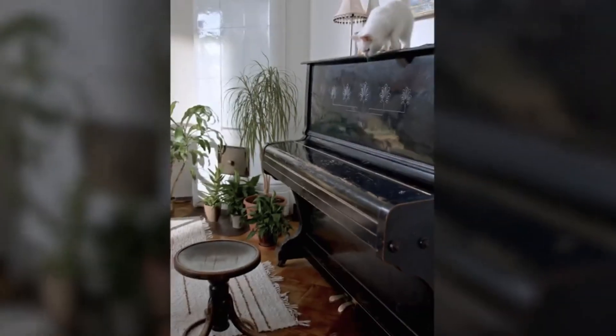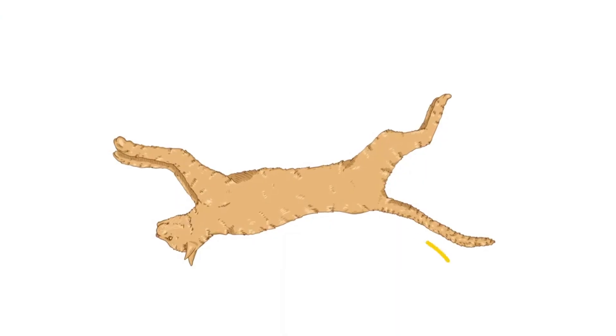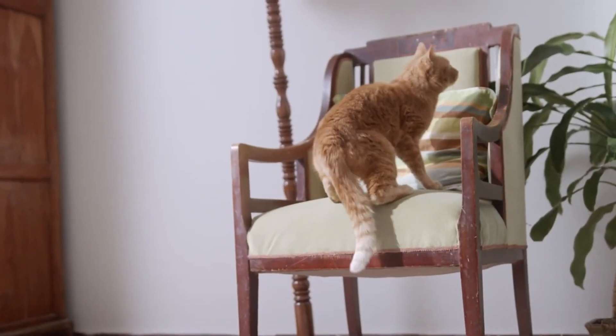Cats have powerful abdominal muscles. This may seem weird as most cats' stomachs are either very soft and fluffy or impossible to touch because they'll bite you. But these jacked abs absorb the force from their fall and they stick the landing.